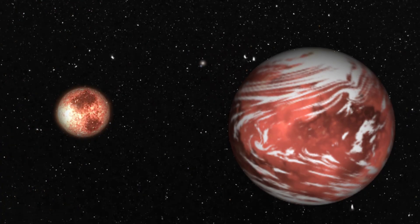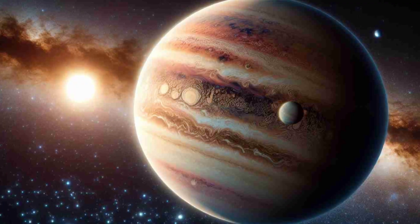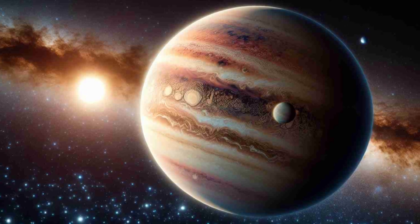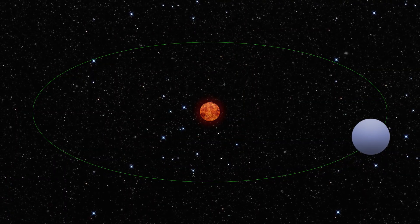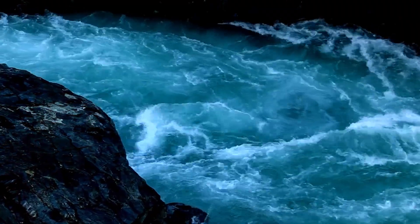But what makes TOI 715b potentially habitable, and what are the challenges and opportunities of exploring it? TOI 715b is potentially habitable because it orbits within the habitable zone around its star, which means that it could have liquid water on its surface.